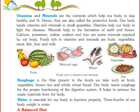Vitamins and minerals are the nutrients which help our body to stay healthy and fit. Hence, they are also called the protective foods. Our body needs vitamins and minerals in small quantities. Vitamins help our body to fight diseases. Minerals help in the formation of teeth and bones. Calcium, potassium, iodine, sodium and iron are some minerals required by our body. Foods rich in vitamins and minerals are fruits, vegetables, meat, fish, liver and milk.